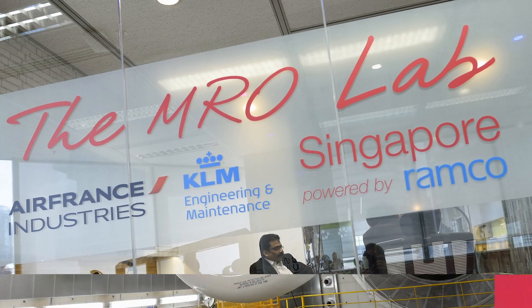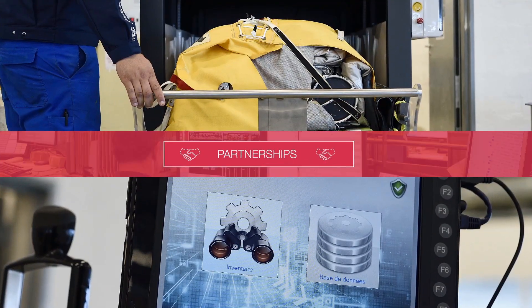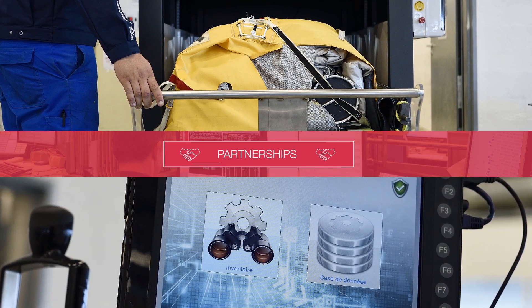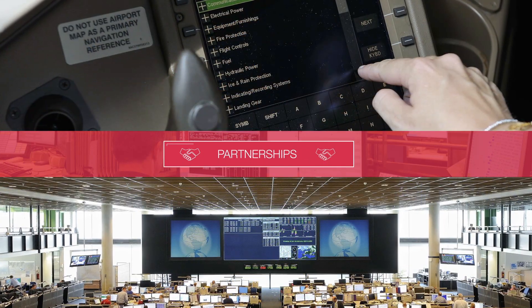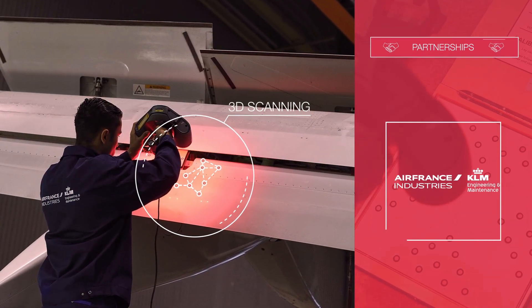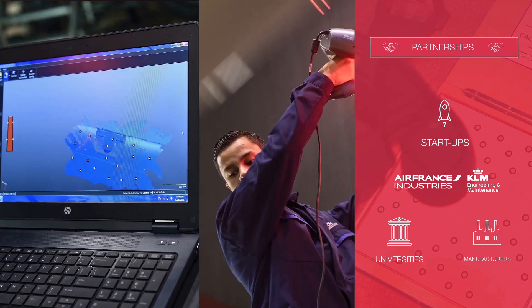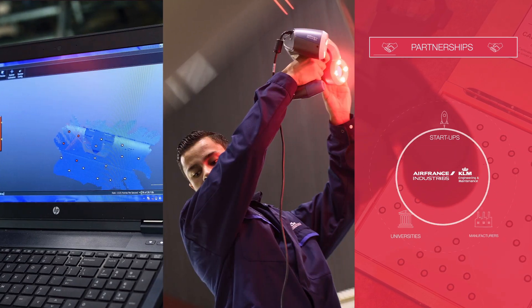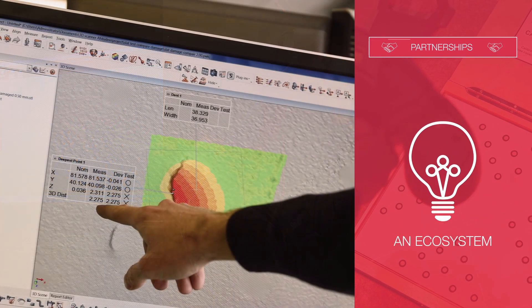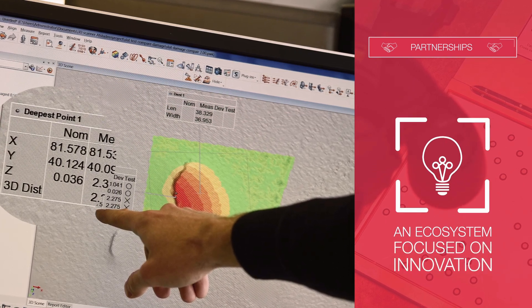Adapting the best ideas going to aircraft maintenance, regardless of activity sector, is also a key component of the AFI KLM E&M approach to innovation. Each year, we sign partnerships to achieve this with startups, universities, and manufacturers. The key idea is to operate a full-blown ecosystem 100% focused on delivering high-value added solutions.